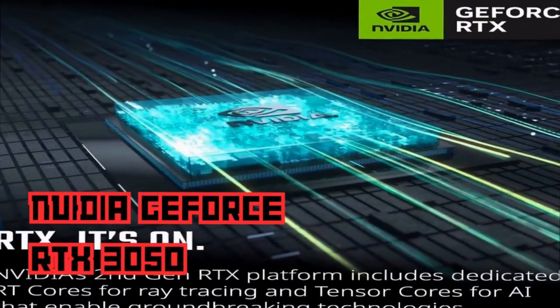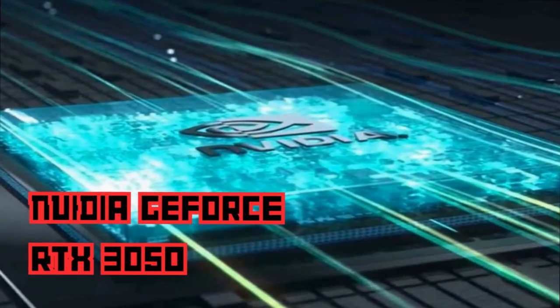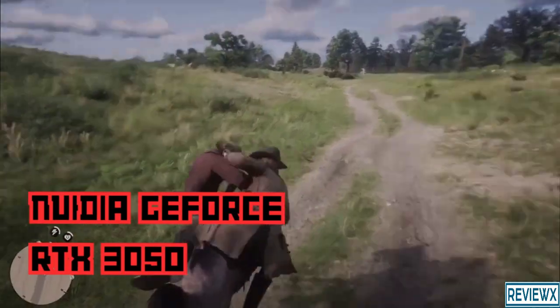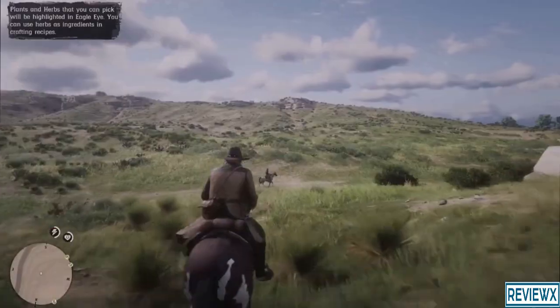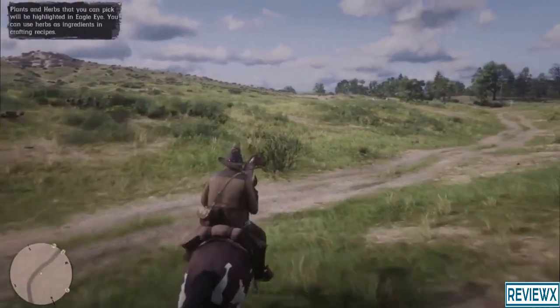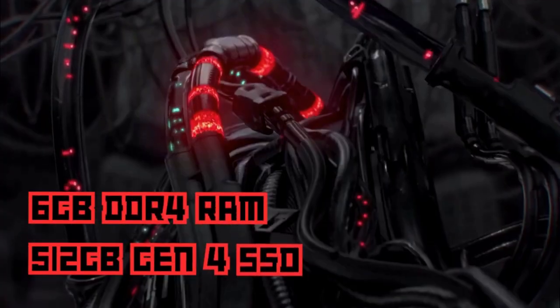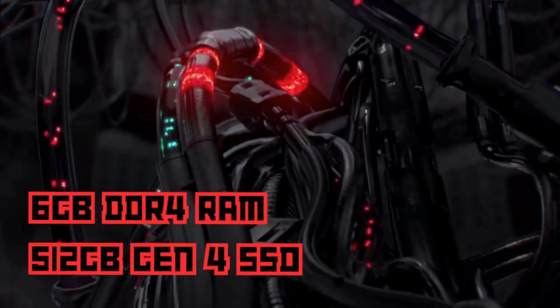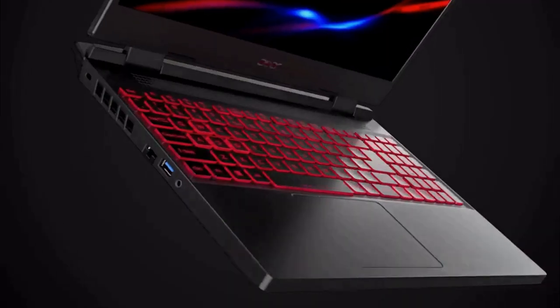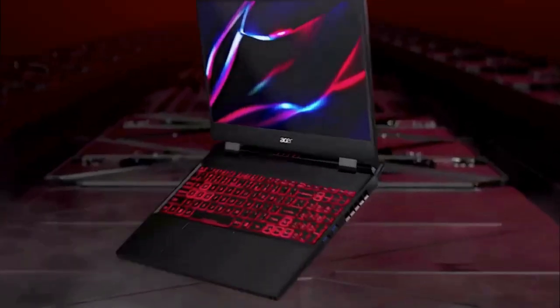Equipped with the NVIDIA GeForce RTX 3050, this laptop delivers exceptional graphics performance — experience realistic visuals and smooth frame rates, allowing you to fully immerse yourself in the gaming world. With 6GB DDR4 RAM and a 512GB Gen 4 SSD, the Acer Nitro 5 provides ample space for your games, files, and multimedia content.